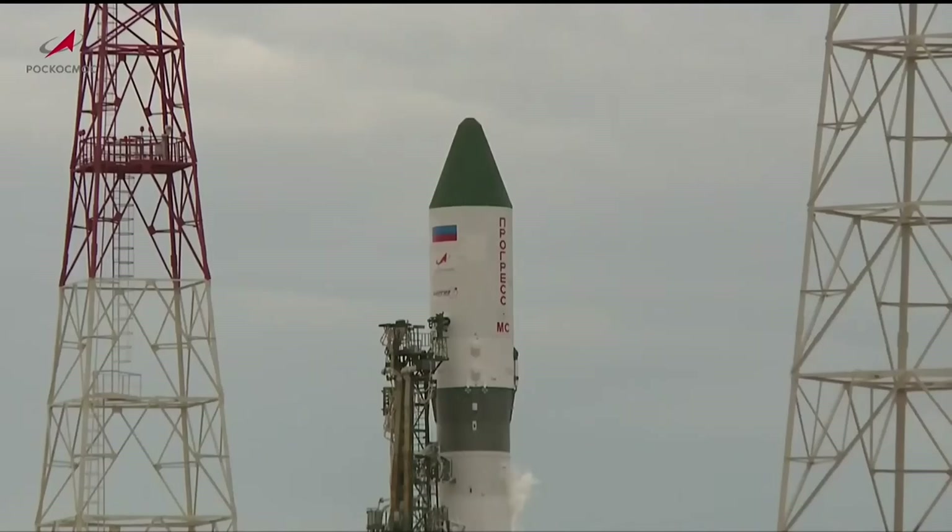The arrival of the Progress at the aft port of the Zvezda service module is expected Saturday morning at 12:56 a.m. Central Time, 1:56 a.m. Eastern Time.